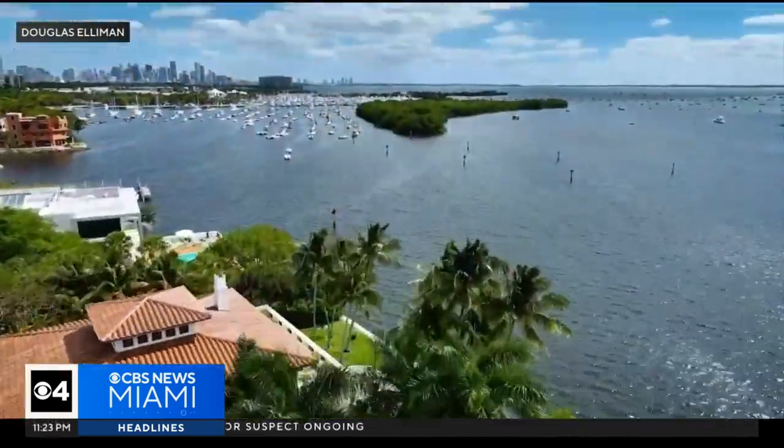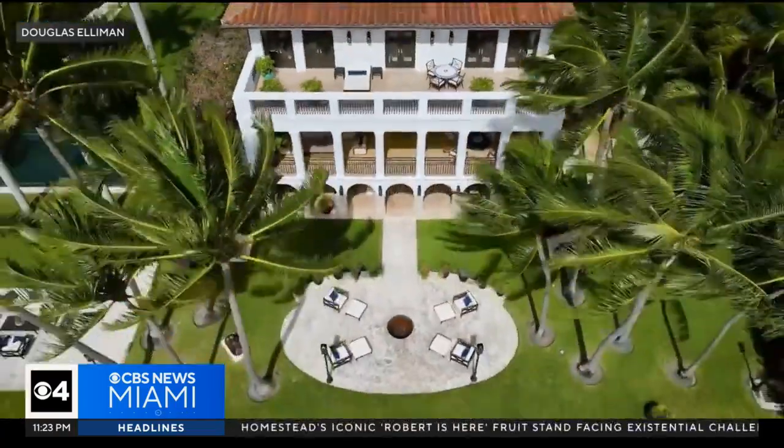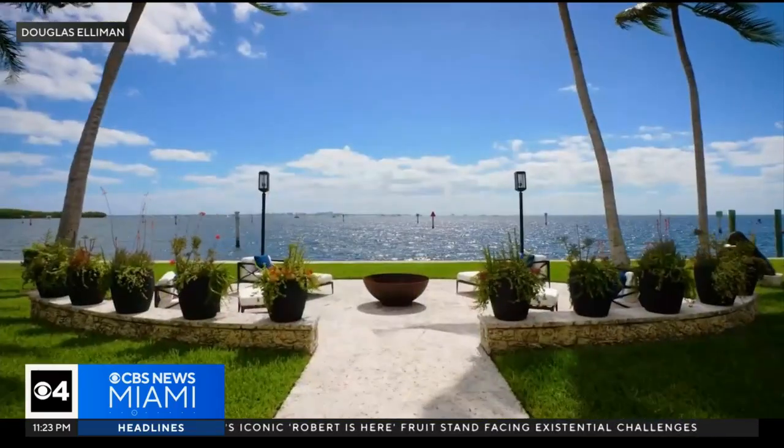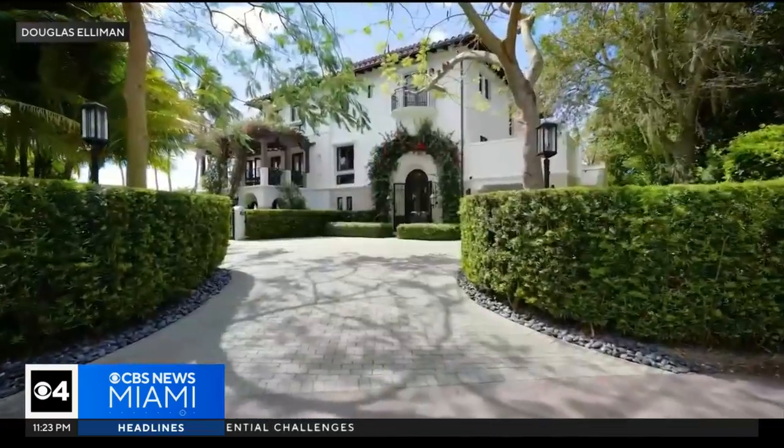In the lush enclave of Coconut Grove, nestled away from the bustling streets, stands a breathtaking three-story European-style villa that goes by the name of Villa Positano. Today, we're taking you inside with an exclusive tour of this magnificent estate.